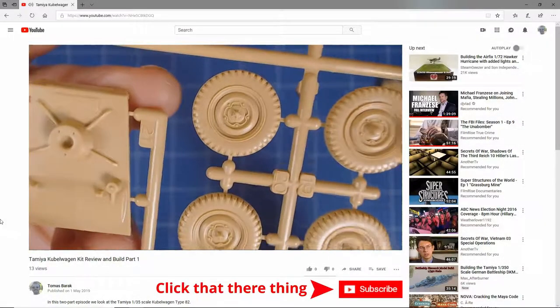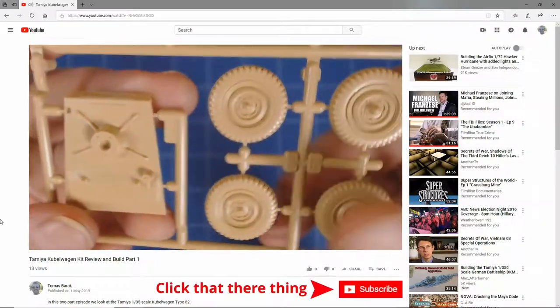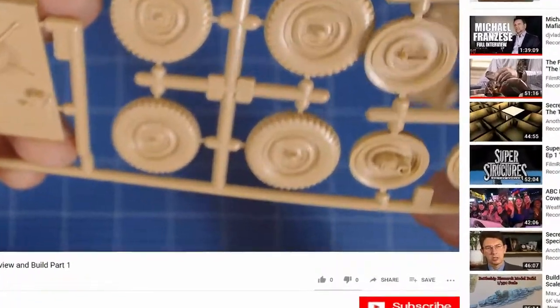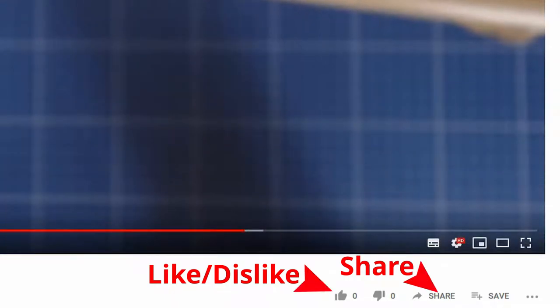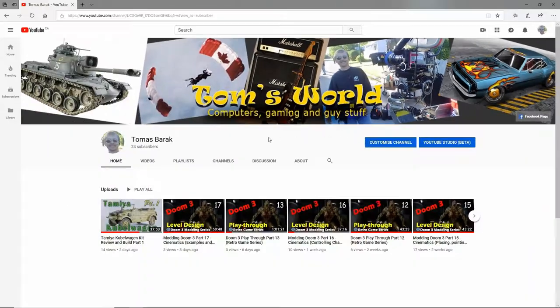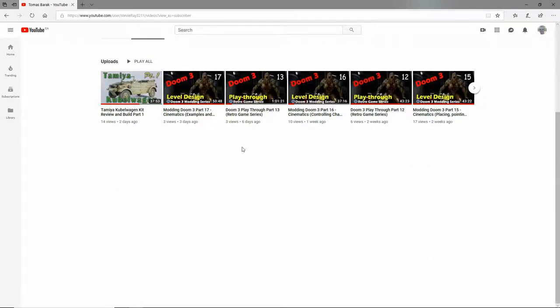If you enjoy programming on scale modeling, show your support by subscribing to this channel. Leave us a comment, like, dislike or share the video with friends. Clicking the notification bell gives you alerts when we post new content, or visit the channel Tom's World for a complete list of all our videos.